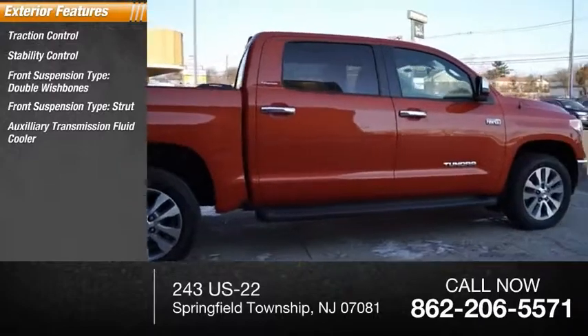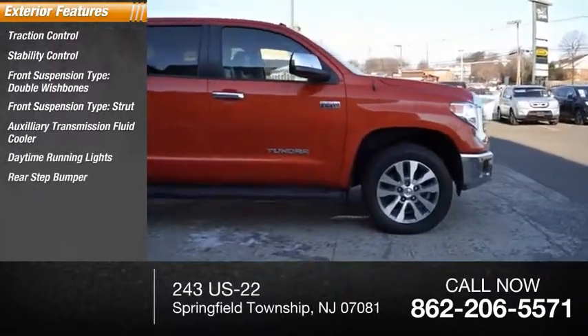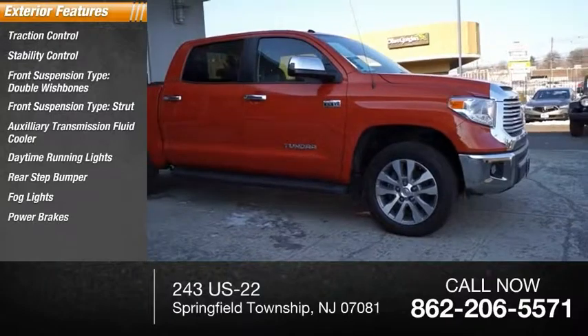Auxiliary transmission fluid cooler. Daytime running lights. Rear step bumper. Fog lights. Power brakes. Braking assist.